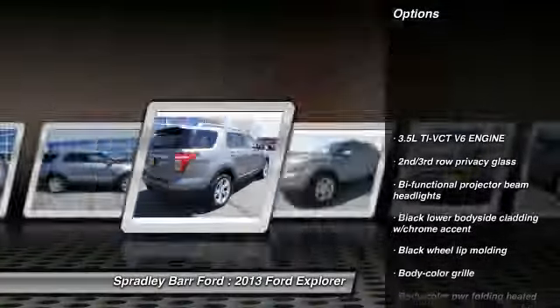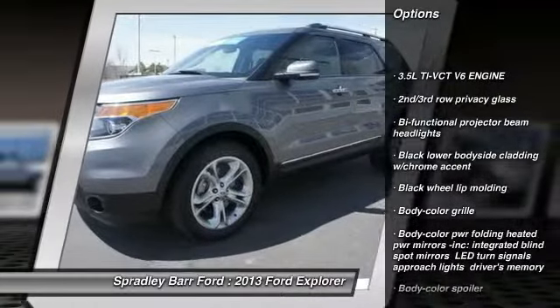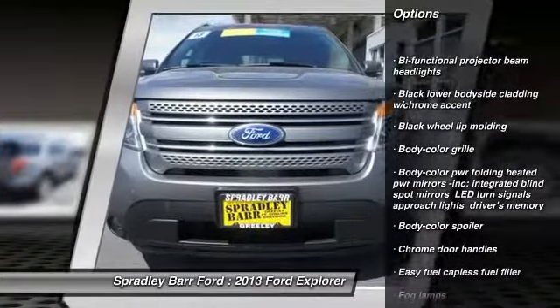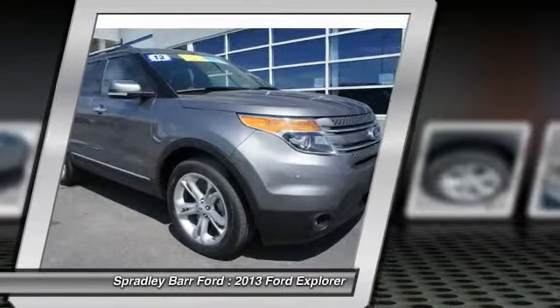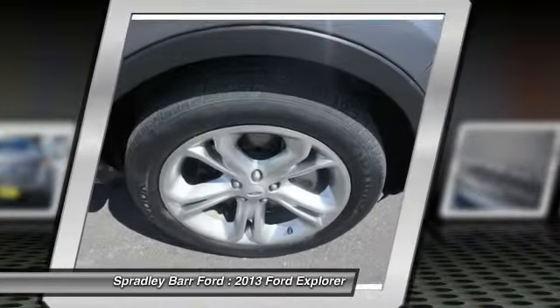Remote engine start, four-wheel drive, airbags, power steering, anti-theft security system, universal garage door opener, fog lamps, backup camera, cargo net, brake assist.